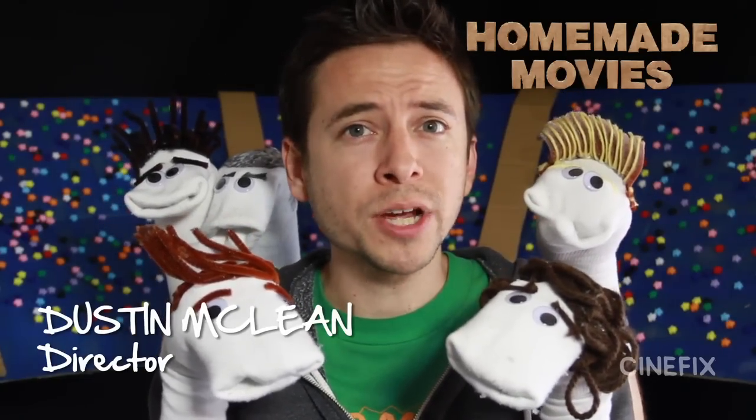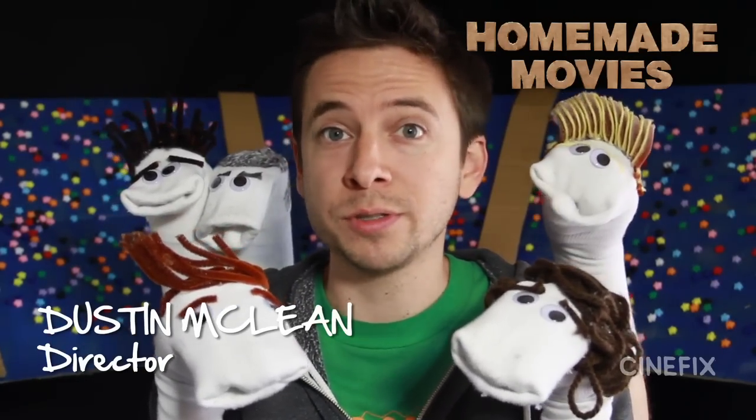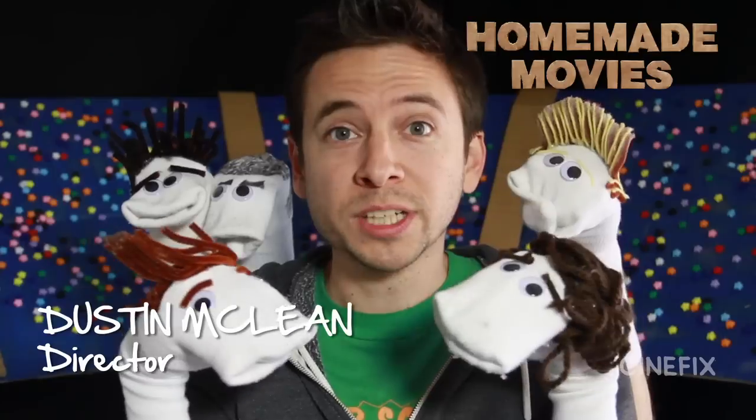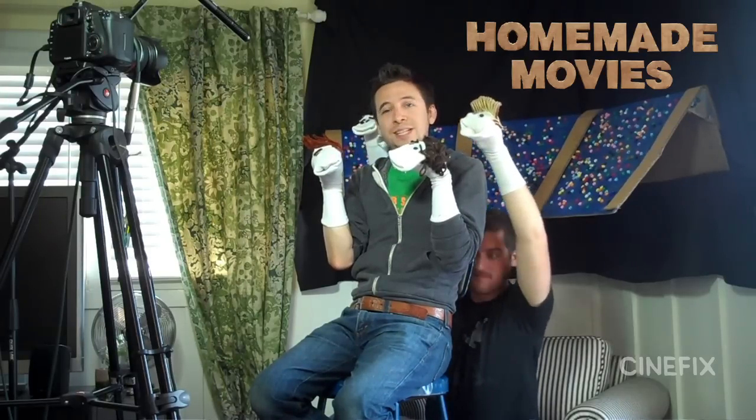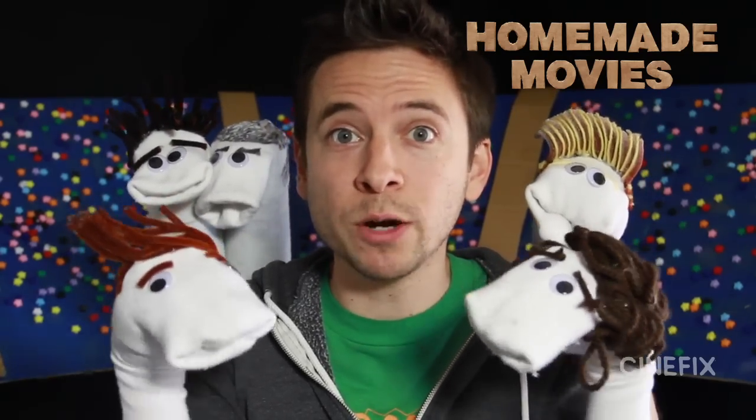Welcome to the behind-the-scenes for our shot-for-shot recreation of the One Direction trailer using only sock puppets! We're gonna take a look at the process, which is mostly just a bunch of dudes with socks on their hands. We're just sitting in my living room. It's pretty silly, but it looks cool on camera. So let's take a look at how it was done.